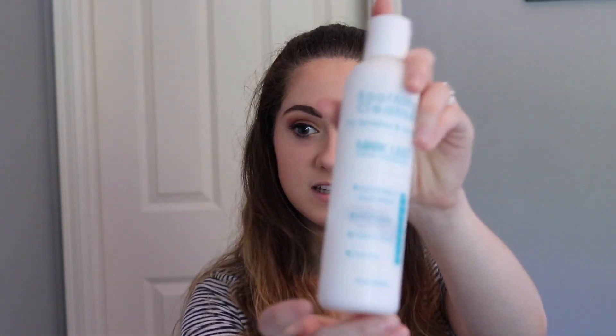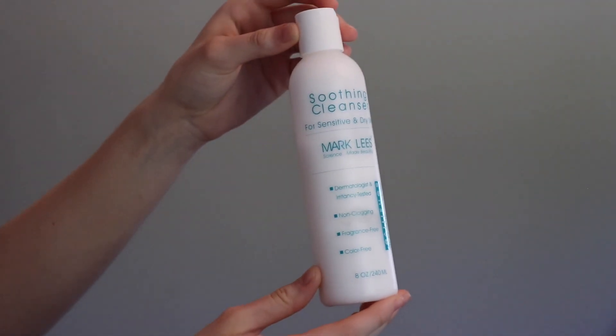For a cleanser, I use this morning and night. It's the Mark Lee's Soothing Cleanser, and it is for sensitive and dry skin. I'll show you how I use the products after I explain them all, so stay tuned. This thing is awesome — highly recommend it. It basically cleans your whole face, gets rid of makeup, and it's very soothing so it doesn't harm people with sensitive skin.